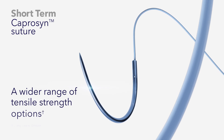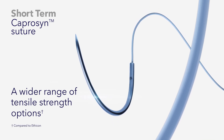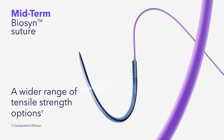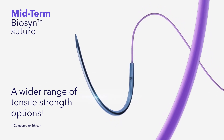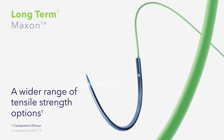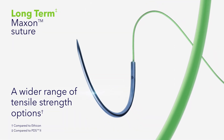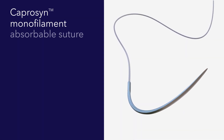Capricin suture offers short-term tensile strength, less suture extrusion, and no increase in complications. Biosyn suture provides midterm tensile and post-operative wound closure confidence. Maxon long-term absorbable suture has greater strength during the first two weeks following surgery.